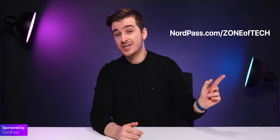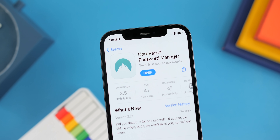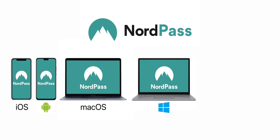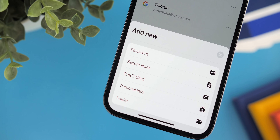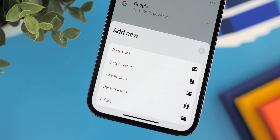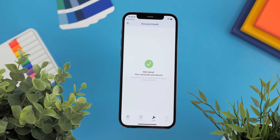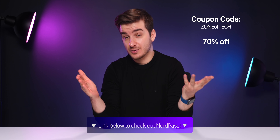Now for a special announcement: if you go to this link, for a limited time you'll get 70% off NorPass plus an additional month for free. NorPass is the only password manager you'll ever need — unlike Apple's Keychain, NorPass works on iOS, Android, Mac, Windows, and even Linux. Since NorPass is a full app rather than just a Chrome extension, it integrates perfectly into the OS, giving you an instant autofill popup when logging into apps. NorPass can also store secure notes, credit card info, personal info, and lets you create folders to organize your data. It also offers password health tools and alerts when your passwords appear in data breaches. Use coupon code ZONEOFFTECH or the link below to get 70% off plus an extra month for free.